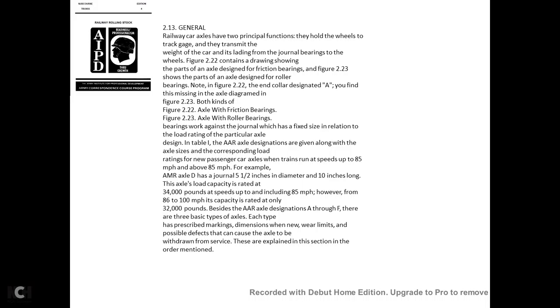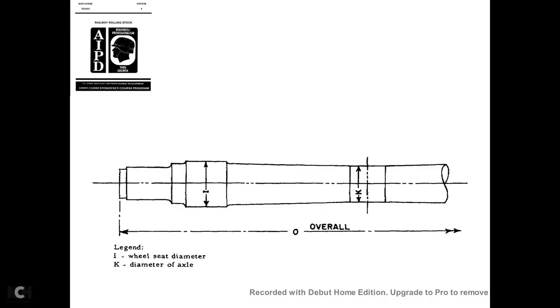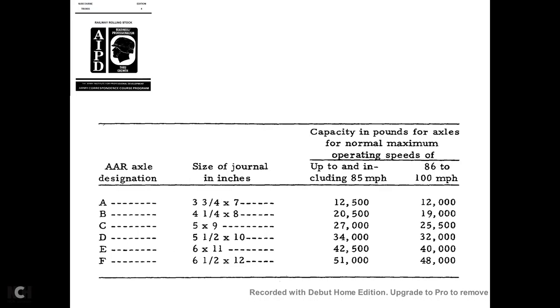Based on AAR axle designations A through F, there are three basic types of axle, each with prescribed markings, dimensions, wear limits, and possible defects that cause the axle to be withdrawn from service. AAR axles A through F range in journal sizes from 3¾×7 inches up to 6½×12 inches. Load capacities at up to 80 miles per hour range from approximately 12,500 pounds for type A up to 51,000 pounds for type F. At 86 to 100 miles per hour, capacities are reduced accordingly.